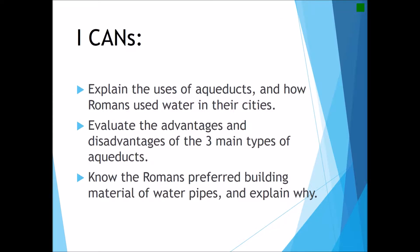After watching this video you should be able to explain the uses of aqueducts and how the Romans used the water that they transported into their city. You should also be able to evaluate the advantages and disadvantages of the three main types of aqueduct constructions, and finally you should know which building material the Romans preferred for their water pipes and be able to explain why they preferred that material.